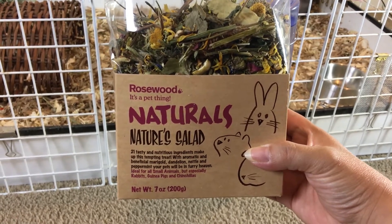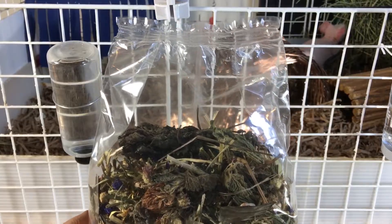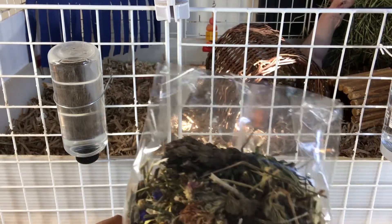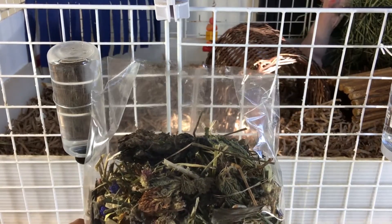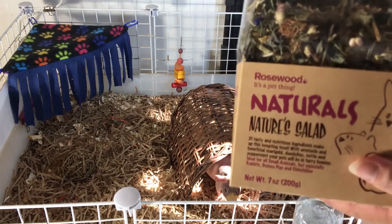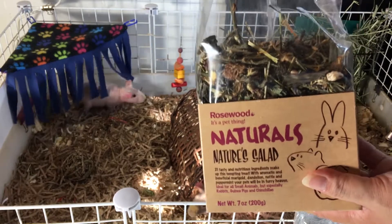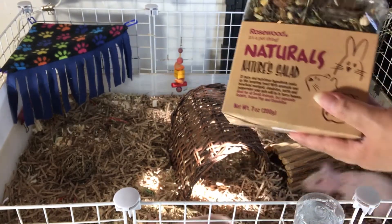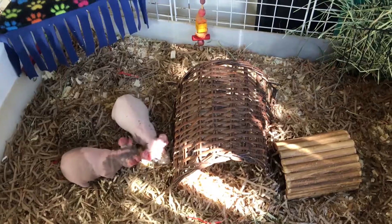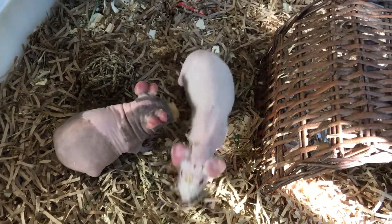I found this at Walmart. Not every Walmart carries this product, so you might want to check your local Walmart to see if they have it. I'm going to cut the bag open and sprinkle a small amount into the guinea pigs' cages. The guinea pigs seem to really enjoy the dried herbs and flowers.